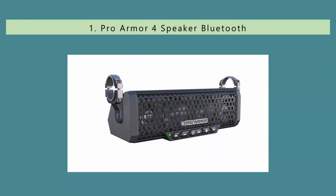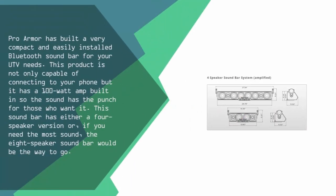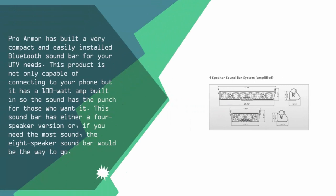Coming in at number 1 on our list, ProArmor has built a very compact and easily installed Bluetooth soundbar for your UTV needs. This product is not only capable of connecting to your phone but it has a 100W amp built-in so the sound has the punch for those who want it. This soundbar comes in either a 4-speaker version or, if you need the most sound, the 8-speaker soundbar would be the way to go.